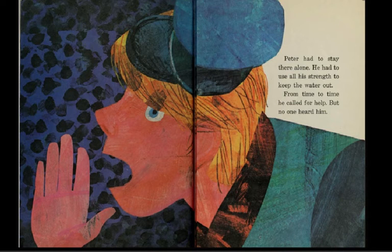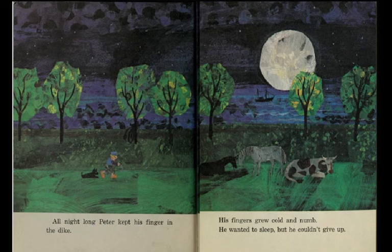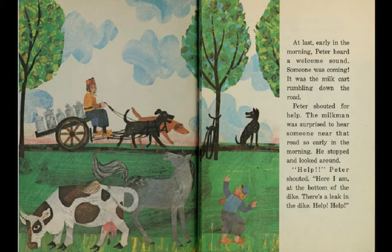Peter had to stay there all alone. He had to use all his strength to keep the water out. From time to time he called for help, but no one heard him. All night long, Peter kept his finger in the dike. His fingers grew cold and numb. He wanted to sleep, but he couldn't give up. At last, early in the morning, Peter heard a welcome sound — someone was coming.